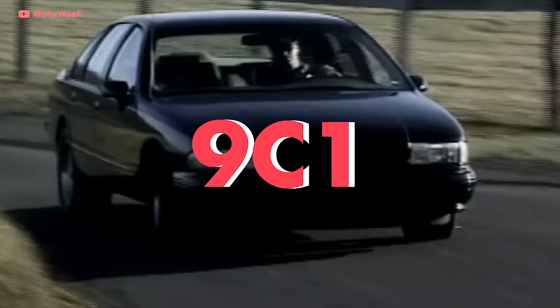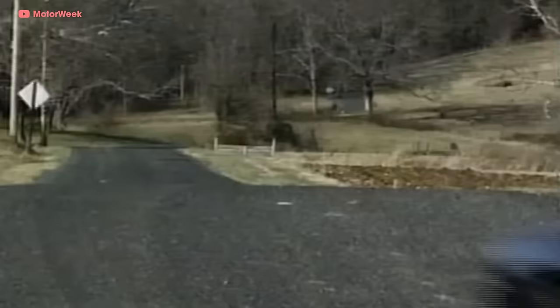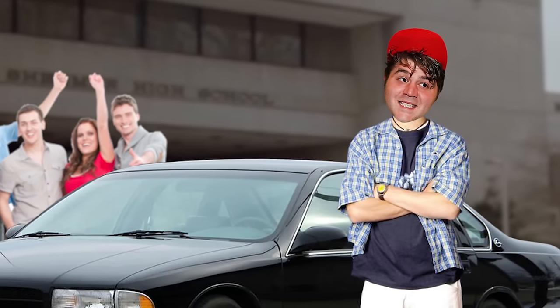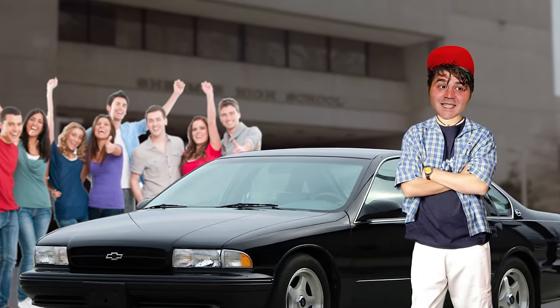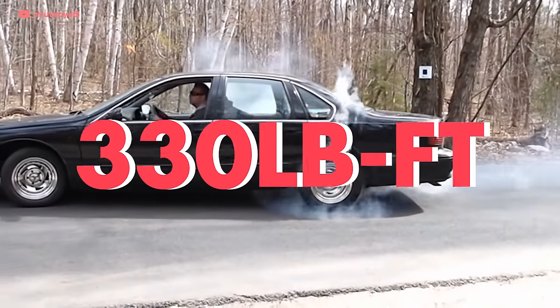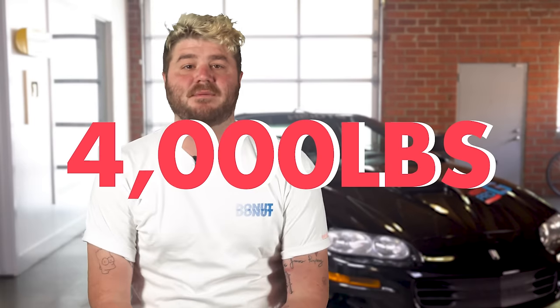Based on the Caprice 9C1 cop car platform, it featured stiffer suspension, bigger wheels, disc brakes on every corner, a bigger radiator, and an LSD. Power was rated at 260 horsepower and 330 pound-feet of torque, and it weighed around 4,000 lbs. But you gotta understand that the only other performance V8 cars Chevy had for a long time were the Camaro and the Corvette, so anything with a little more than average horsepower was a much welcomed sight.